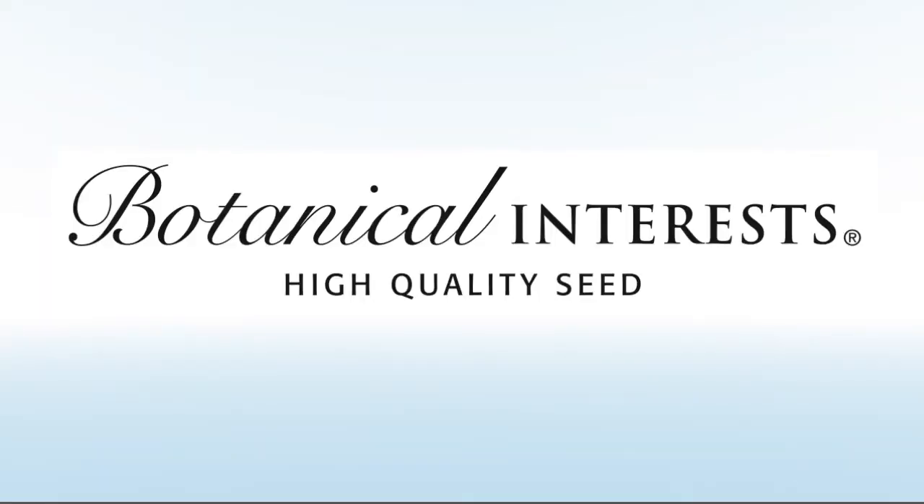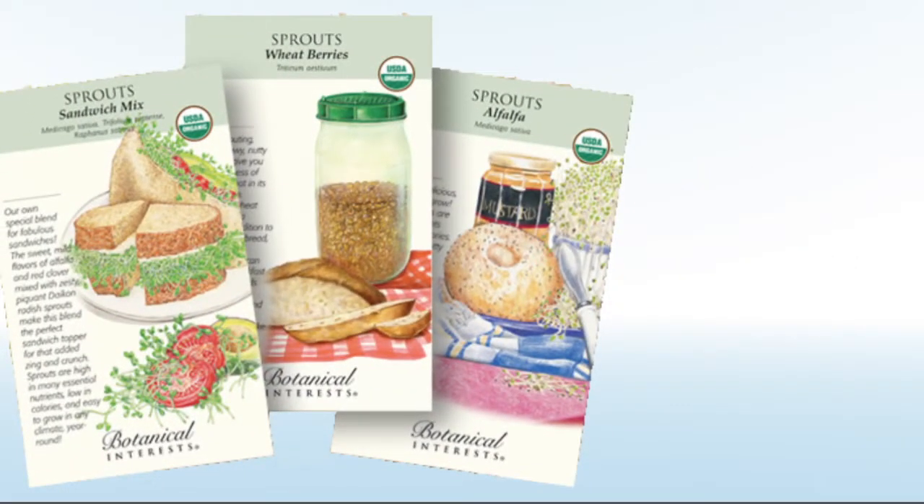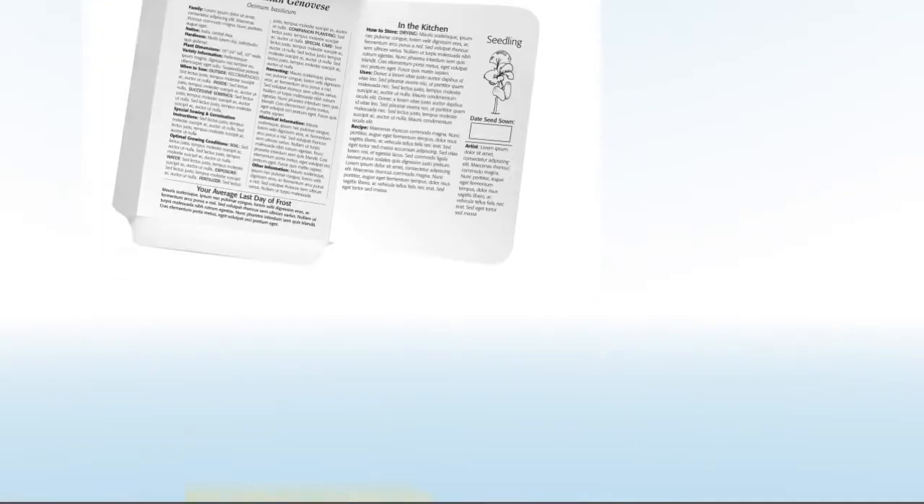Welcome to What's in Store. Botanical Interests is helping the everyday consumer find their green thumb. Eighteen years ago, the company was created out of a love and appreciation for gardening and the desire to revolutionize the stale seed packet category with a packet design that inspired and educated those that weren't taught to garden from their parents or grandparents.